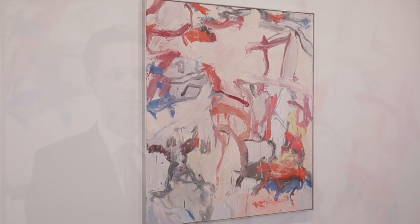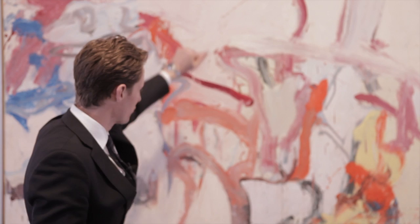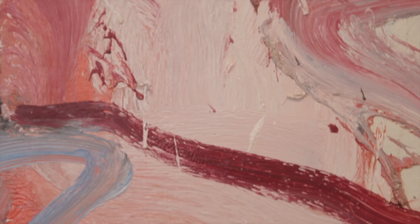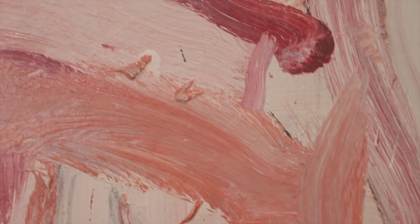Swaths of pink and crimson writhe across the surface, entangled and entwined with whites that are creamy, light, and airy. De Kooning set up a studio in the Hamptons of Long Island a decade before. He was deeply affected by the lushness of vegetation, the expanses of sand, and the incredible light.